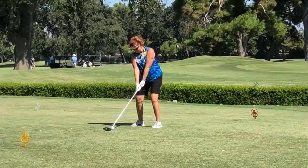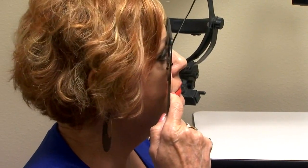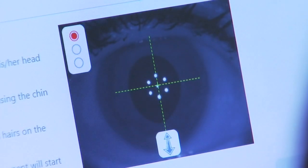Sherry Robertson of Visalia can now keep her eye on the ball, but her golf game wasn't always up to par. She was constantly asking where her ball went — she couldn't see it, couldn't see anybody else's ball either. Sherry developed a cataract in her left eye, in which the lens becomes cloudy over time.